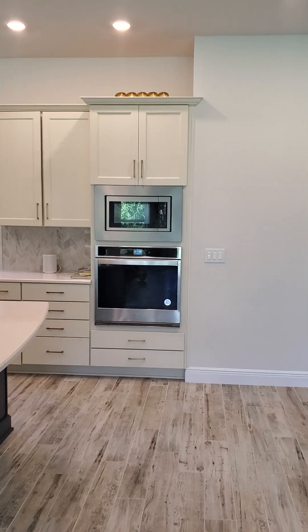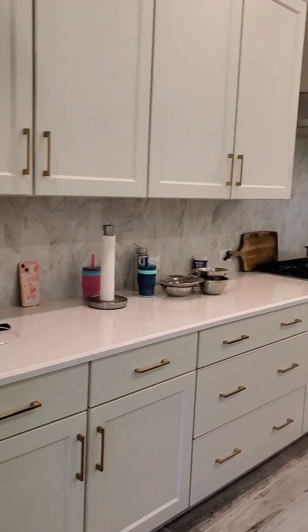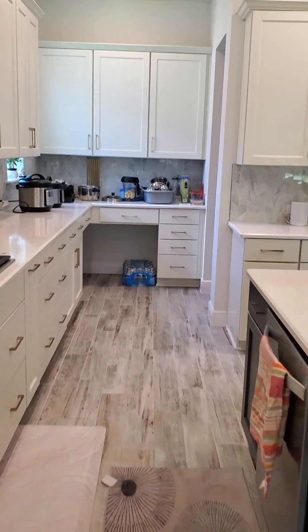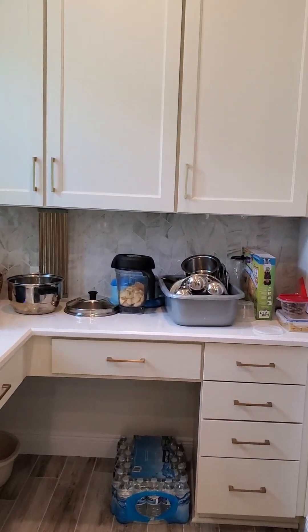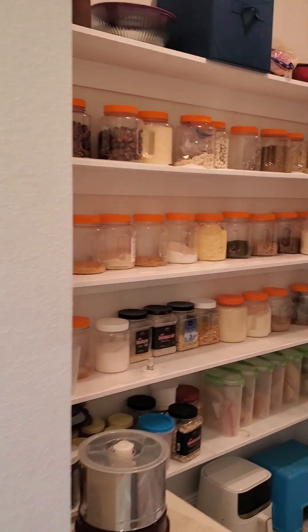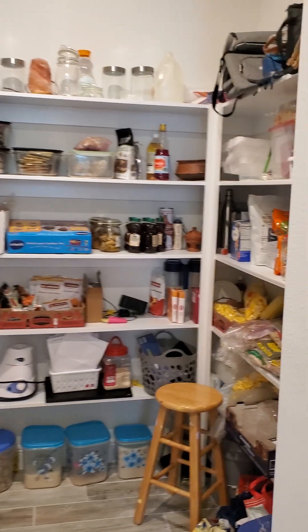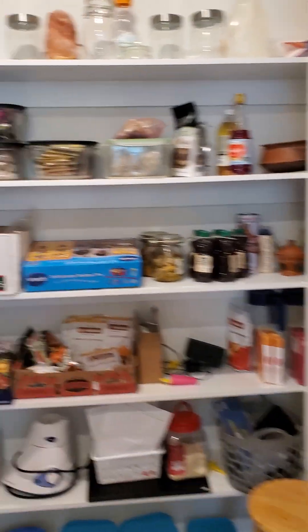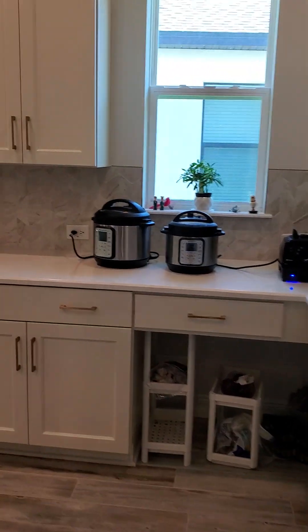The kitchen has upgraded countertops, a nice appliance package, and definitely enough storage. Check out the large butler's pantry here — you wouldn't be needing any extra storage space, that's for sure.